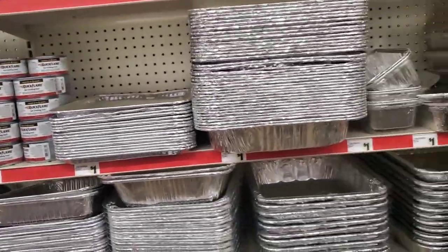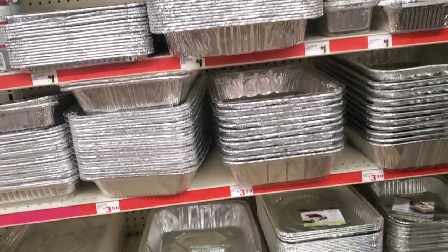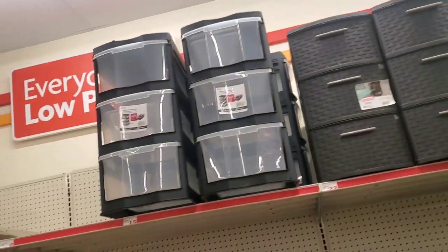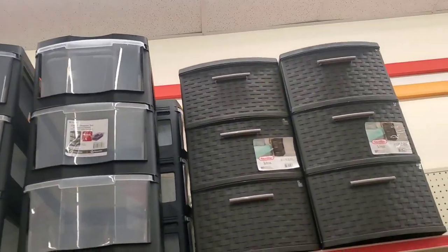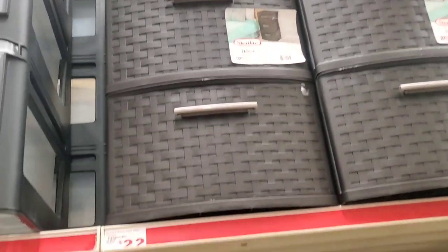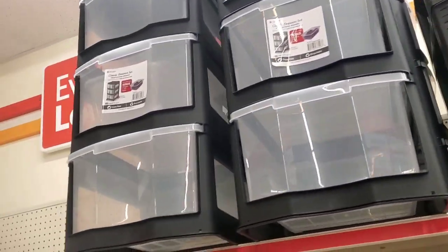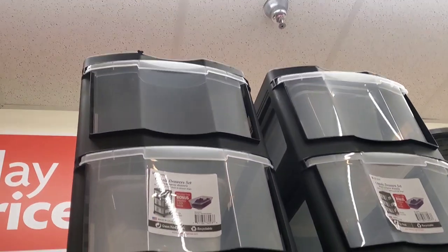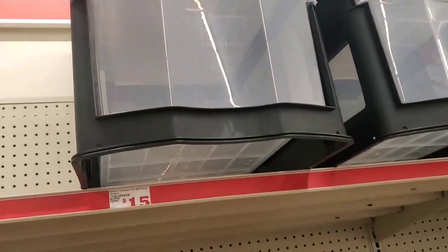They also have certain storage containers in here that you'd probably find at Walmart. They have a three-tier stand here for $22, and then a clear one for $15. You can use these for storage — great for storing your preps. The more decorative one is $22 versus the plain clear one for $15.